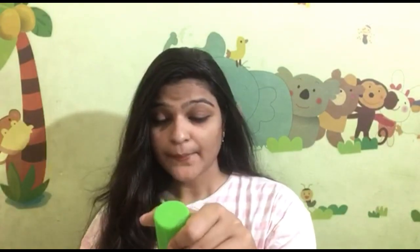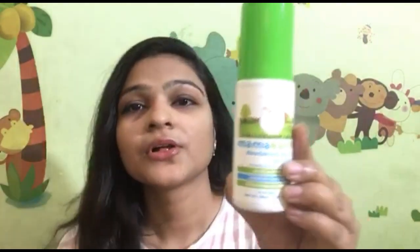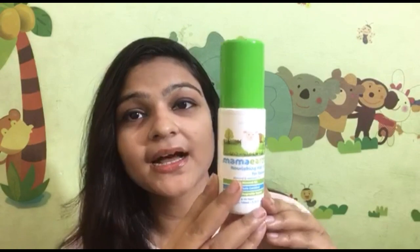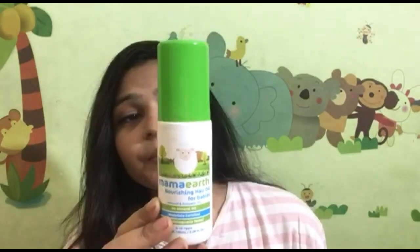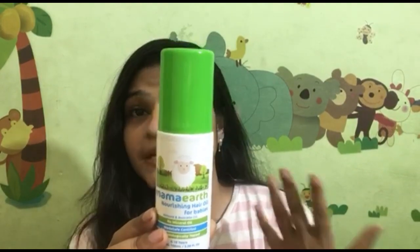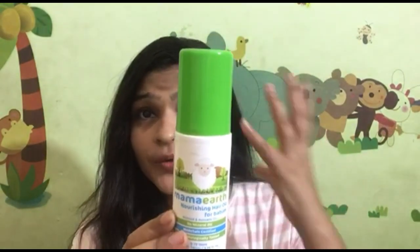My second product is Nourishing Hair Oil for Babies. It will keep the baby healthy and nourished. It will make hair shiny, so you can purchase it. The product will improve your baby's hair texture, improve the scalp, and nourish it.